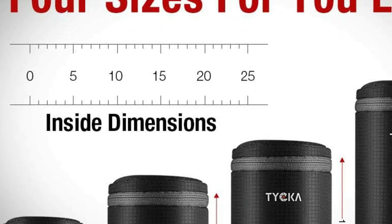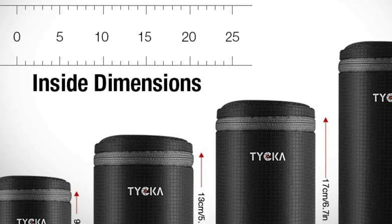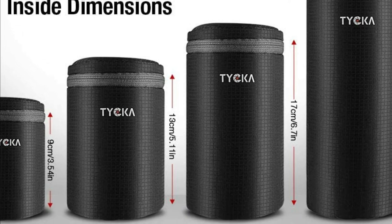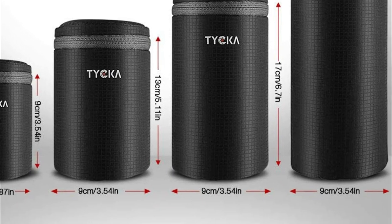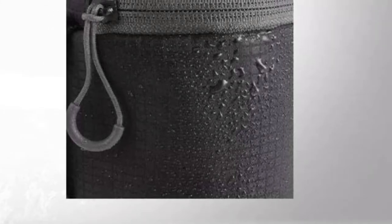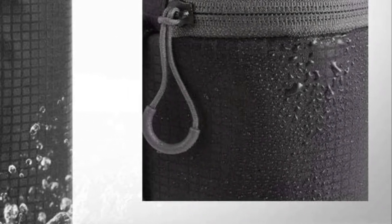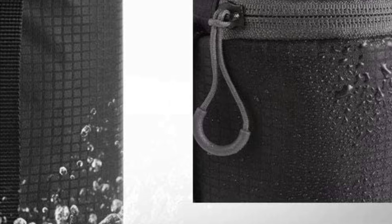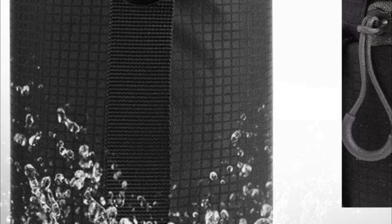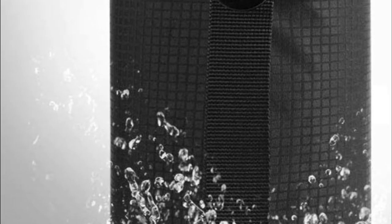The lens pouch is equipped with a tough metal buckle that gives you a safe and comfortable method of transporting lenses. It can be secured to your backpack and belt loops, or even stored inside your bag. Available in medium, small-large, large, and extra-large sizes. High-quality cushioning with a thick fabric lining provides excellent security for the lens. Compatible with lenses by Sony, Canon, Nikon, Pentax, Olympus, Panasonic, and other brands.